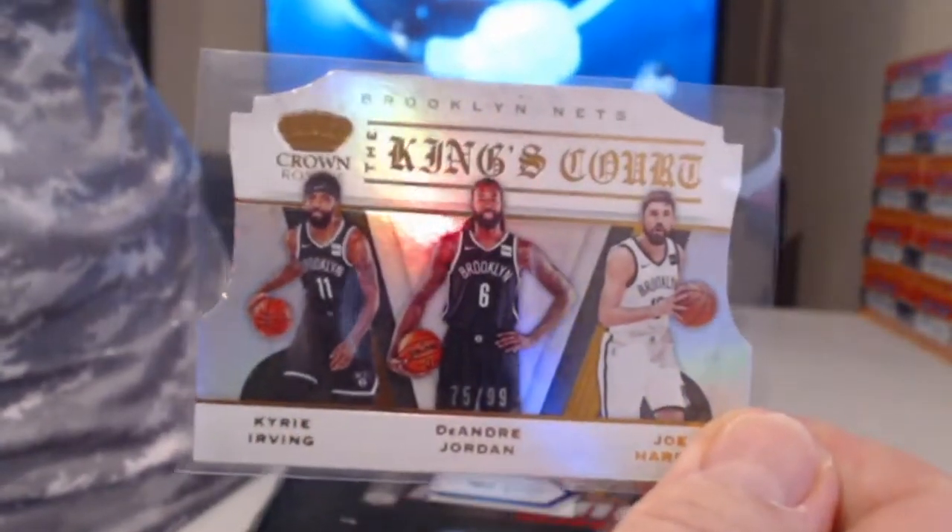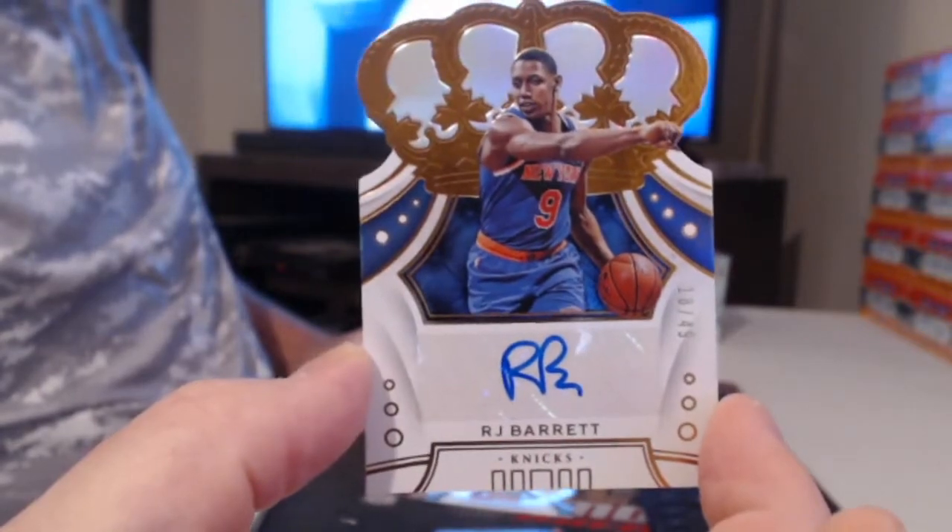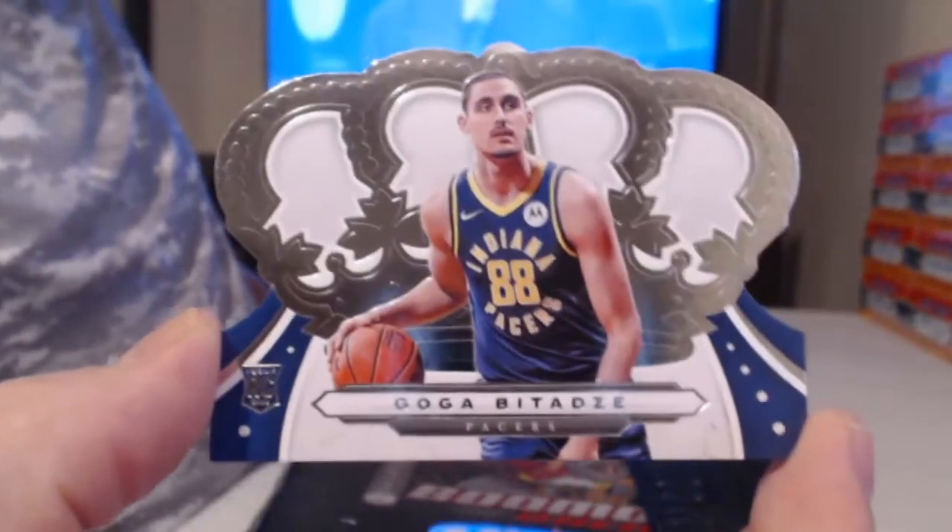Kyrie Irving, DeAndre Jordan, and Joe Harris, to 99. Suckhole — KZ Okpala. That was an okay rookie auto to 49, RJ Barrett. Drew Holiday. Giannis.